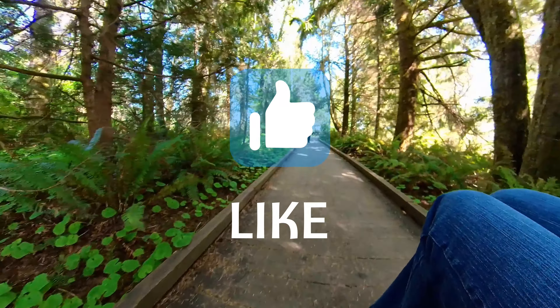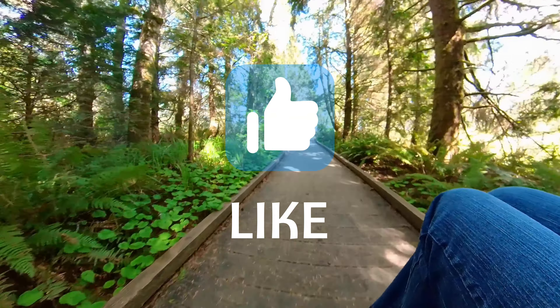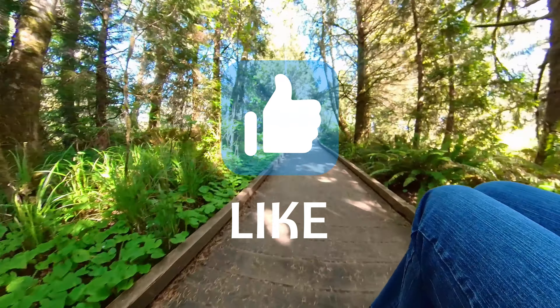If you're getting value out of the video, do me a favor and hit the like button. I always appreciate it and it helps YouTube share it with other people.